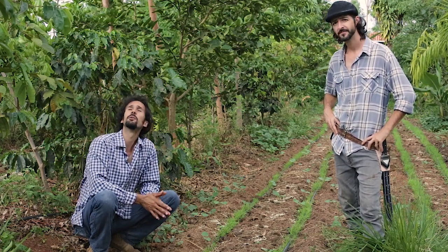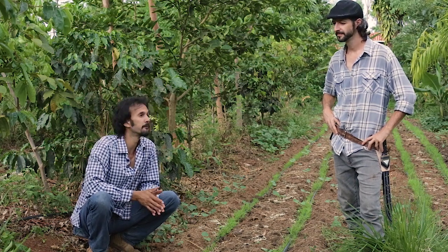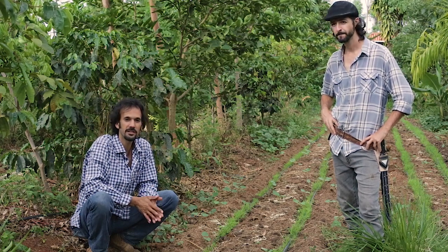That's pretty much it for the first fruit system. We'll talk about it more in the webinar. Thanks for watching and until the next one.